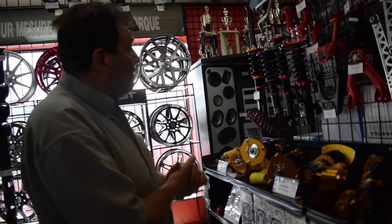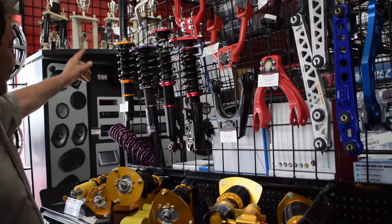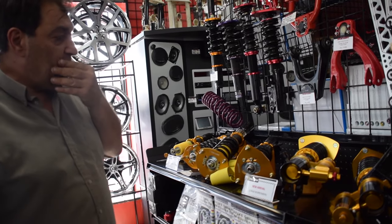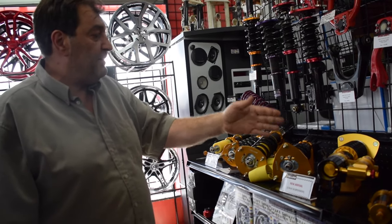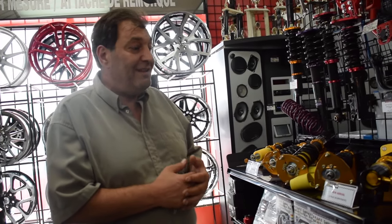Over here you see a few different examples. That's a Megan Racing, that's a D2, this is an Emuza, and these are all Yellow Speeds. A lot of people wonder why Yellow Speed makes so many different types of coilovers — the answer is actually very easy. It all depends on the type of driving that you do.